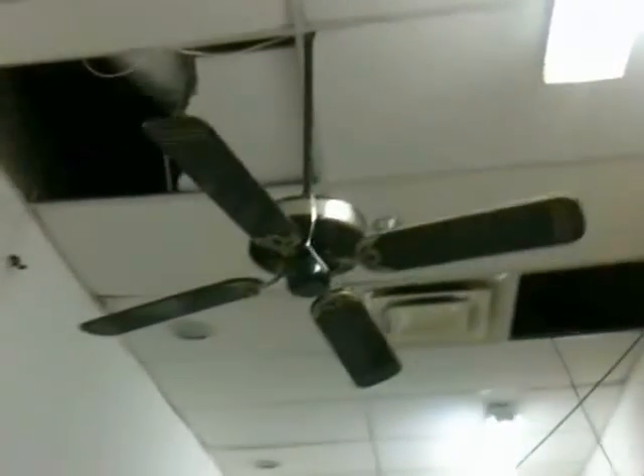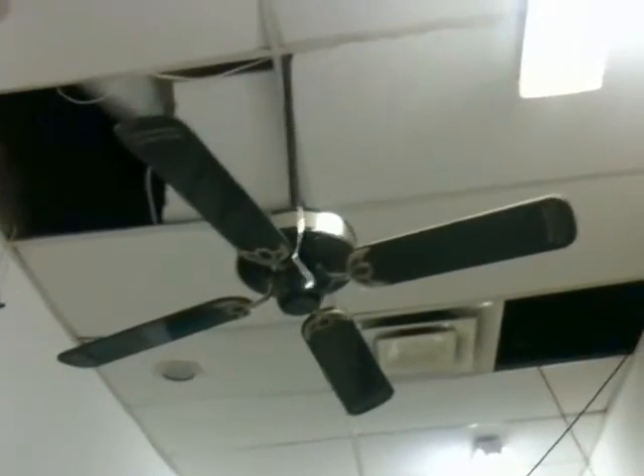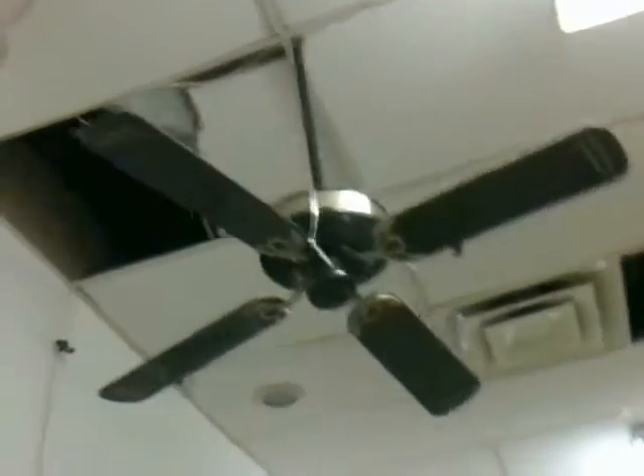Hey everyone, I'm at Kmart now, and these are the only ceiling fans that remain. These are the SMCs labeled Atlantic Air.